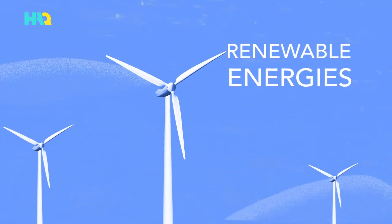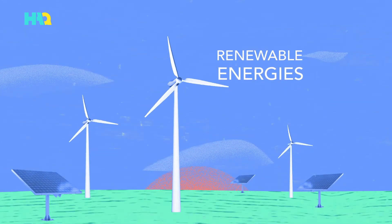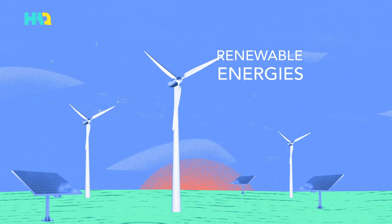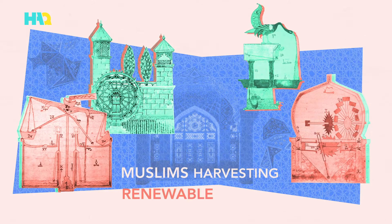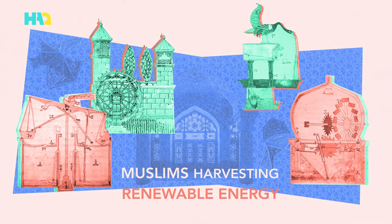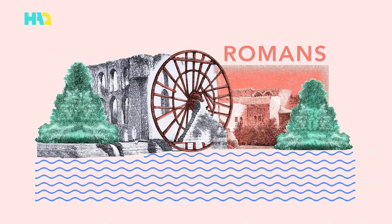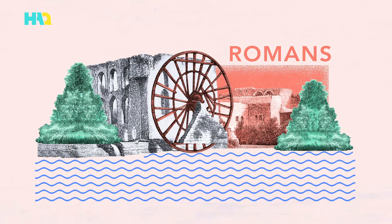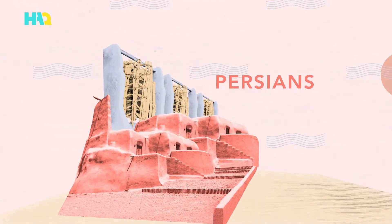Using renewable energies is in the spotlight these days. Innovators have been discussing its benefits as a futuristic idea. But did you know that Muslims have been harvesting free renewable energy all the way back to the time of the early Muslim Caliphs? While it was the Romans who learned to harvest the power of water for mills, it was the Persians who learned to harvest the power of wind.